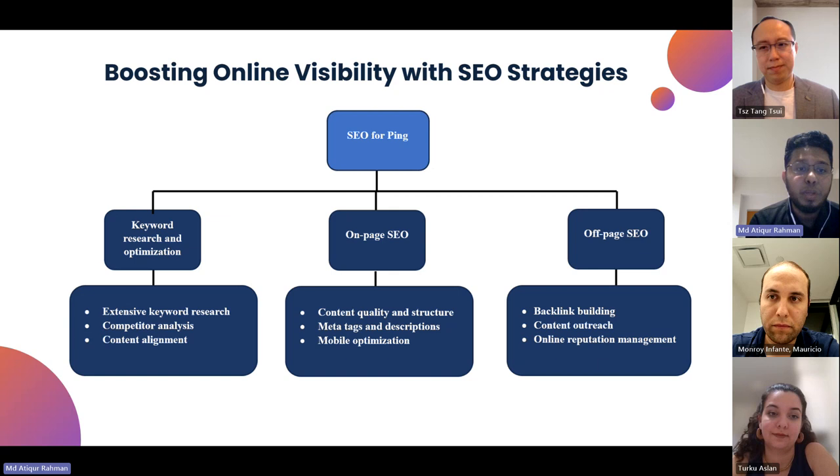We will talk about SEO strategies and how we are creating the SEO strategy for Ping. There are three main things to focus on: number one is keyword research and optimization, number two is on-page SEO, and number three is off-page SEO. In this strategy we will address both on-page and off-page SEO, as we are thinking about working on backlinks as well as front links in terms of long-term planning for marketing and SEO.